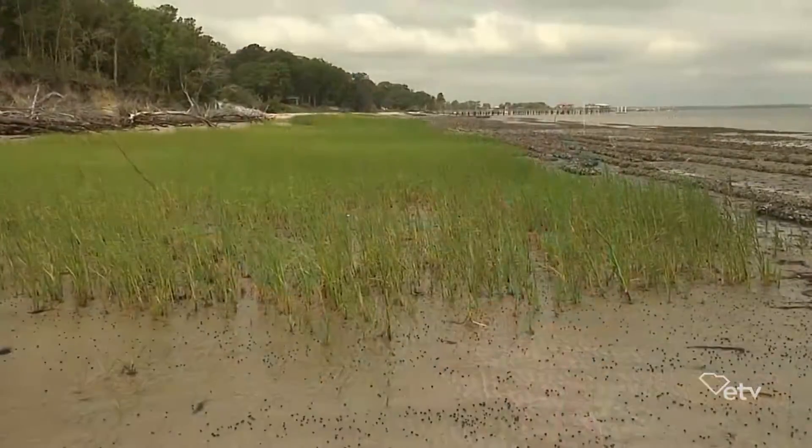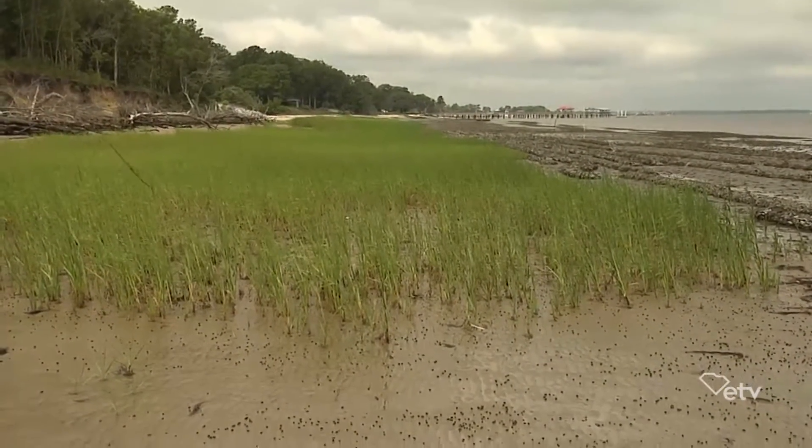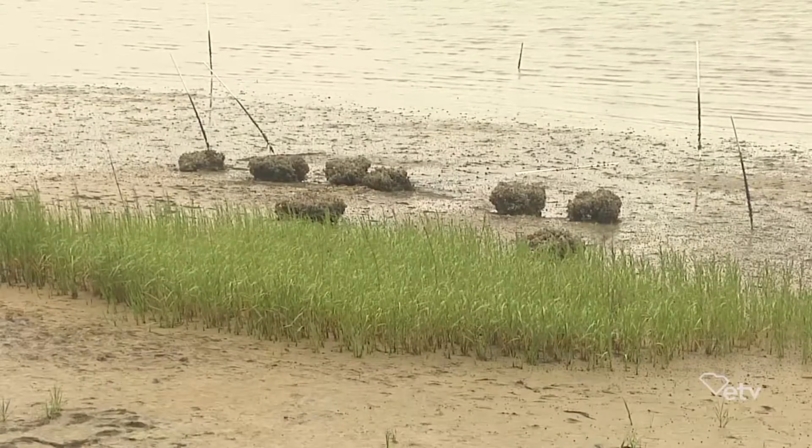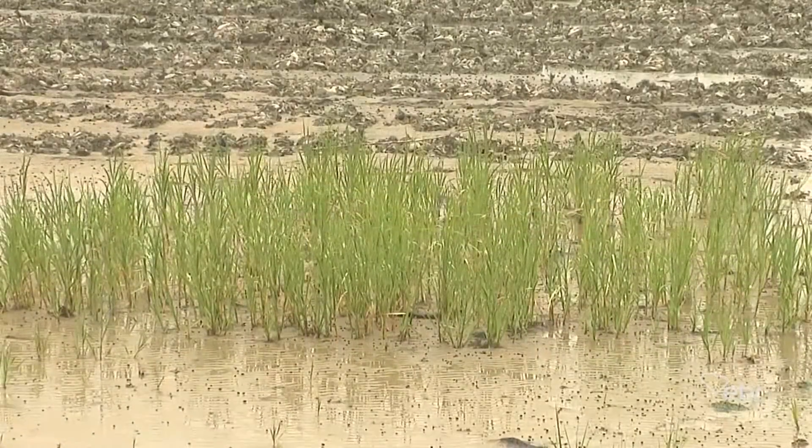The salt marsh actually cooperates with the school calendar, and that's a part of the reason this program works so well. In the salt marsh, our dominant plant is Spartina alterniflora, and it is really our seasonal color here in the Lowcountry.